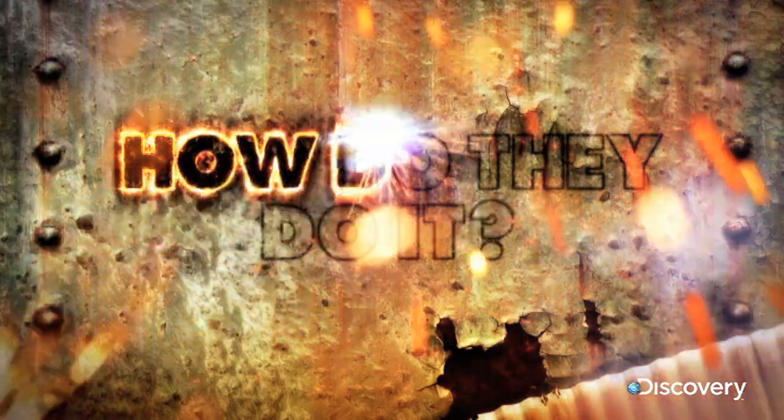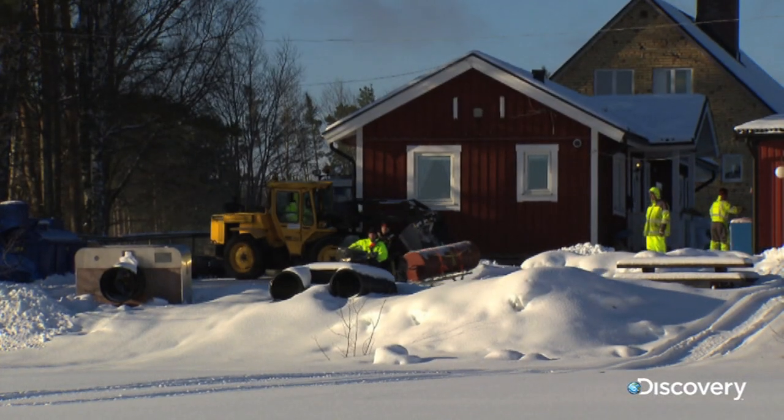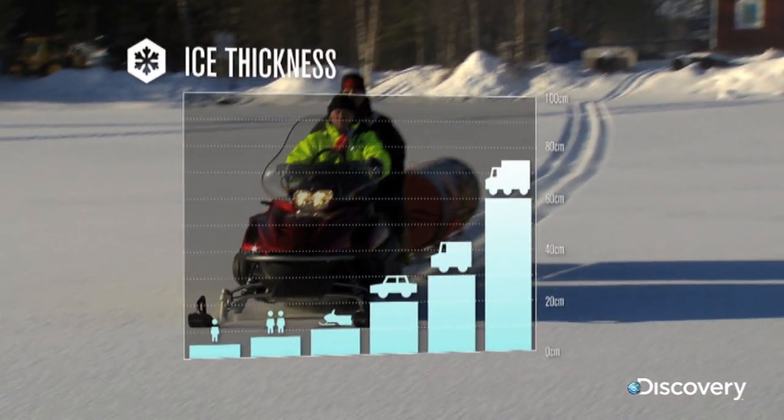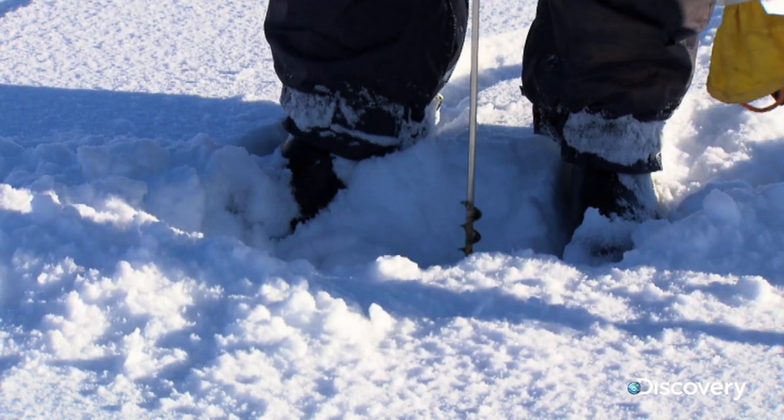So how do they do it? The first problem they face is the ice itself. To support a crew and their snowmobile it must be a minimum of 10 centimeters thick, so they drill at regular intervals to measure the depth of the ice.